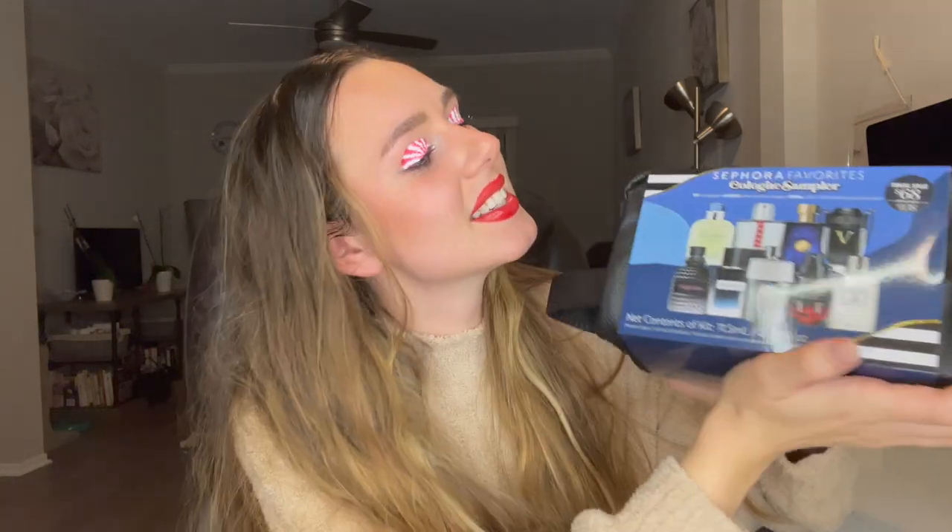Hey guys, welcome back to my channel. For today's video I'm going to be showing you guys a fragrance sampler set that I got as a gift for myself and also to gift as well. If you guys are new to my channel, don't forget to subscribe and hit that like button. I got this set from work — this is the Sephora Favorites Cologne Sampler Set. I am a Sephora employee if you guys don't know.